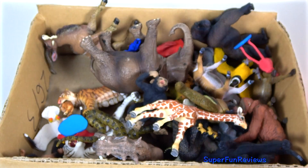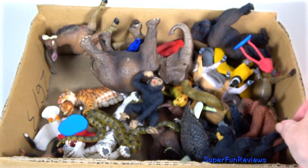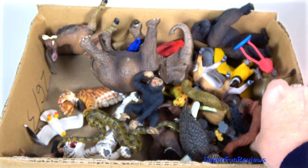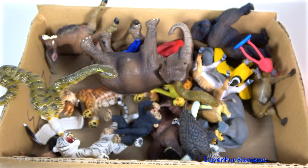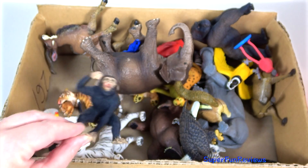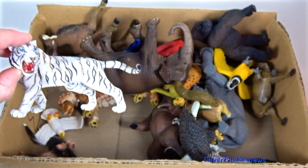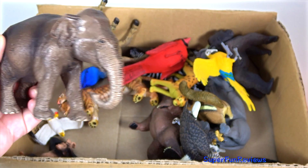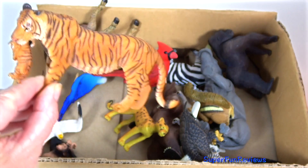An aardvark. A giraffe calf. A warthog. Black panther. Red ibis. Chimpanzee and her baby. Snake. Giant eland calf. Chimpanzee. Pink flamingo. White tiger. Tiger. Stag. Elephant — Indian elephant. Blue and yellow macaw. Tiger with her cub.